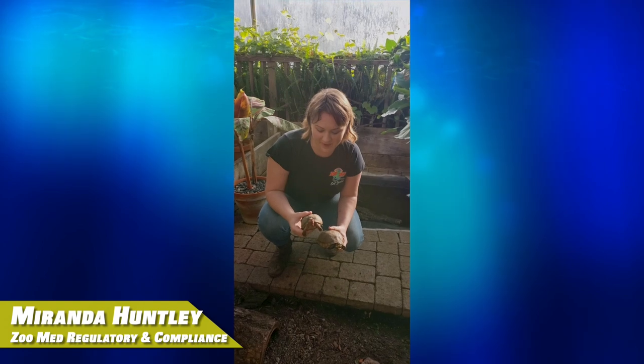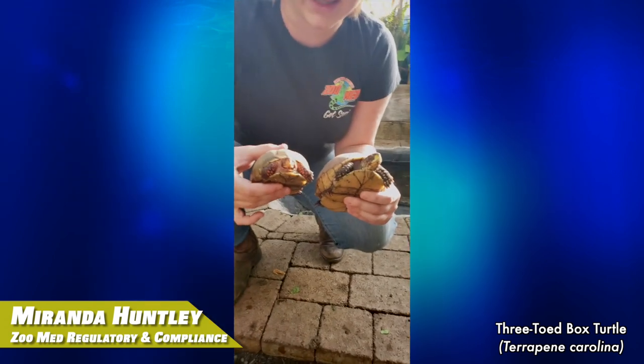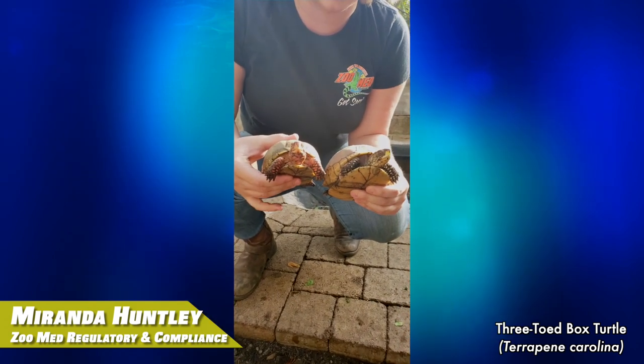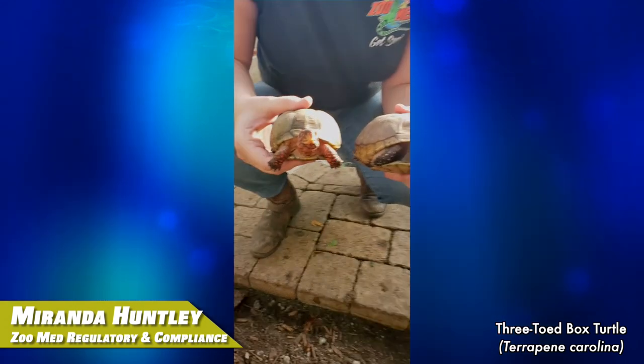Hope everyone's doing well out there. Take care zoofans. Hi, I'm Miranda with Zoo Med. My favorite turtle or tortoise species is the three-toed box turtle. My favorite thing about them is that the males and females look different. This is called sexual dimorphism.